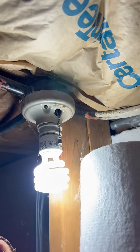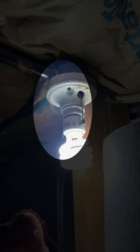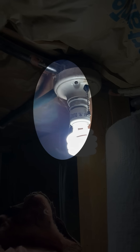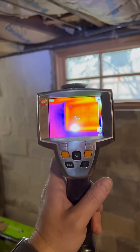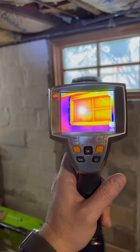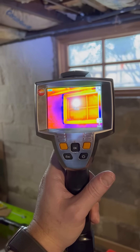One thing I am always pointing out to people during energy audits is that insulation does not stop the flow of air, and today's blower door test is proving it. Back to the window — my thought process during this is that I expected to see the air coming through the gap around the window frame.